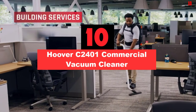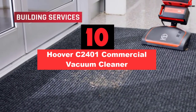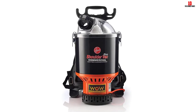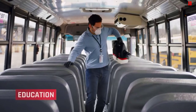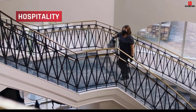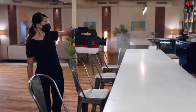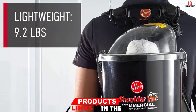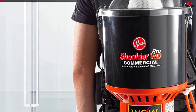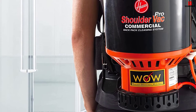Starting at number 10, we have the Hoover C-2401 Commercial Vacuum Cleaner. It is an ideal vacuum for people who have to move around a lot while cleaning their place. The vacuum can be worn like a backpack, which makes it easy to move around with. It comes with a long cord that adds to its portability. The vacuum features a lot of attachments and has an impressively lightweight design. However, carrying weight for long can still put pressure on the back. To avoid this, the harness on this vacuum is designed by a professional chiropractor.